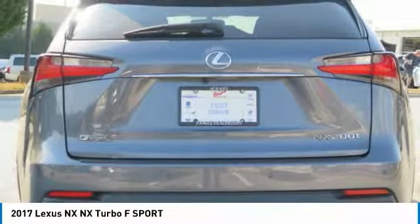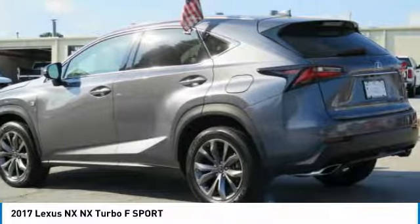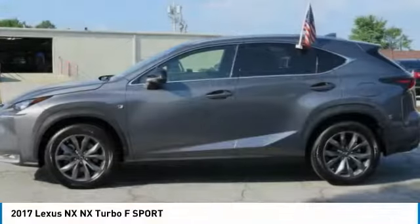The interior of the NX directly evokes the premium urban feel of the vehicle, combining the structural beauty of a high performance machine with a material feel that maximizes luxury and functionality.